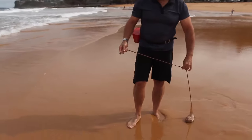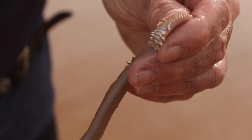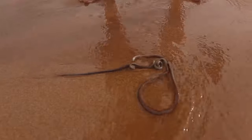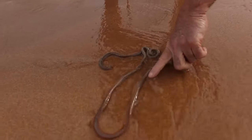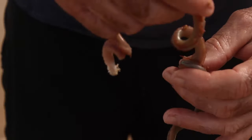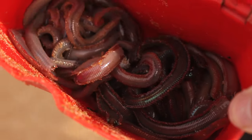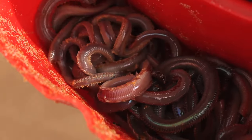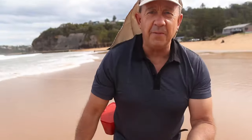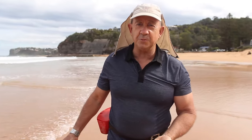Look at how thick that is. I was in a tackle shop the other day and they were selling these in a takeaway container for $25, and there was maybe two or three worms. But once you learn how to do it, you can catch as many as you want in a few minutes, and it's a whole lot of fun. I think I might have a go for a dewy off the beach tomorrow night and use some of these worms for bait.